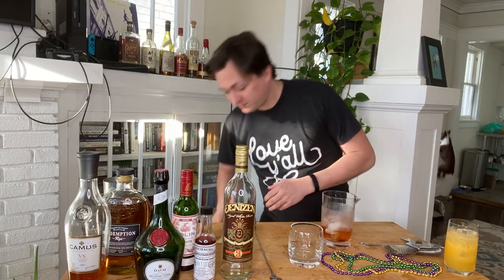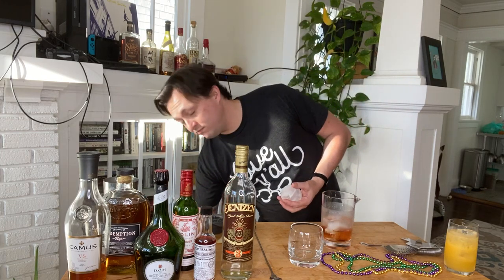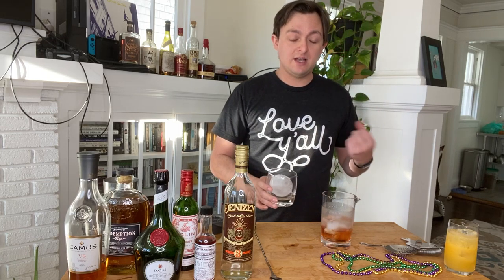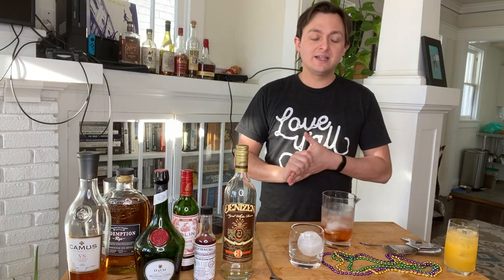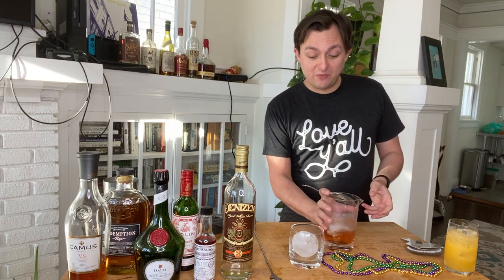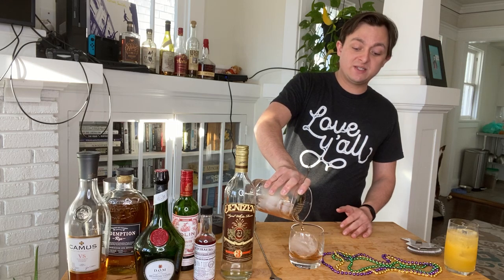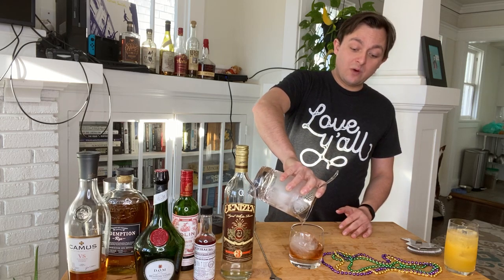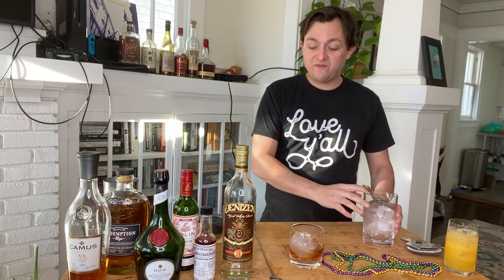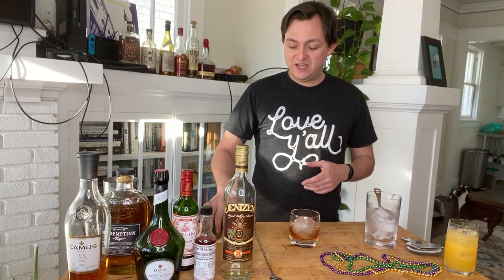Pour it over a big cube — if you don't have one, just pour it over regular ice from your fridge, or pour it up, which means not on ice in a stemmed glass if you prefer that. That's the fancier way — stir it separately and pour it over fresh ice. There are many days where I don't go through that process and just pour it over ice directly, which is perfectly fine. Just give it a quick stir in your glass so that it's properly diluted.